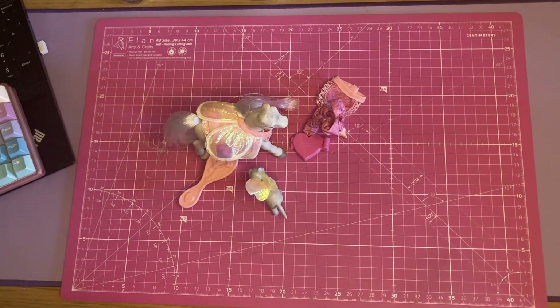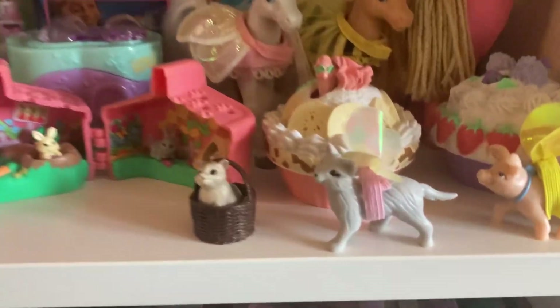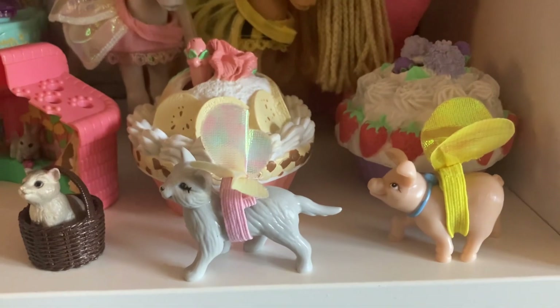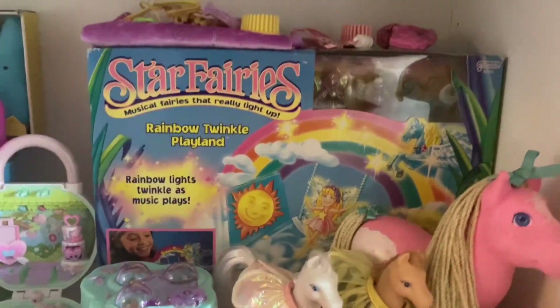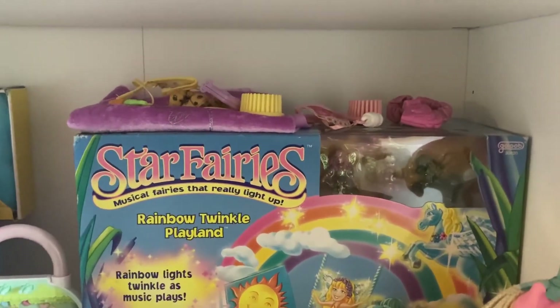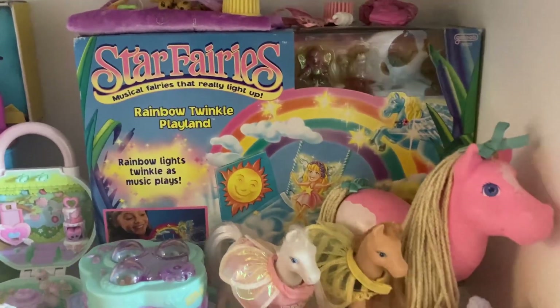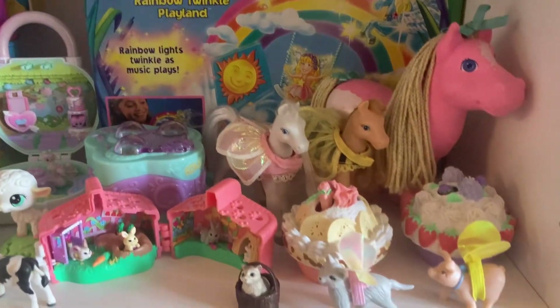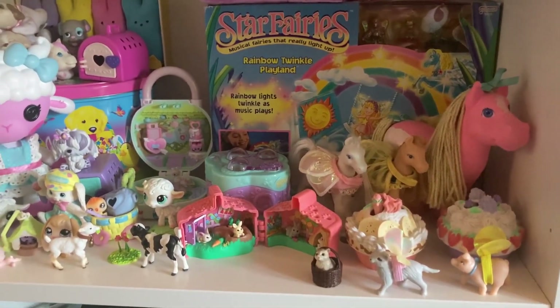This is how my little spring display looks now. I love how these guys look — they are so cute. I put both of the ponies in front of the Star Fairies box and put all of their accessories up on top, because I'm going to open the Star Fairies box pretty soon as well, so my little display might change a bit. But yeah, I really love them.